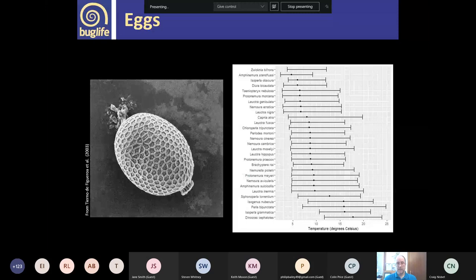Considerable work has been done on eggs, mostly by Malcolm Elliott at the Freshwater Biological Association, who looked at tolerances and egg hatching and incubation periods. The graph here summarises his studies — there's quite a narrow tolerance for some species, with the optimum temperature for egg development shown as a dot on each line. This narrow optimum development temperature is probably what prevents stoneflies from occurring in warmer climates.